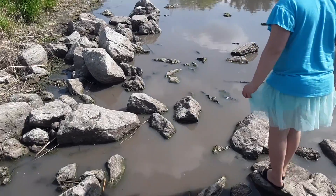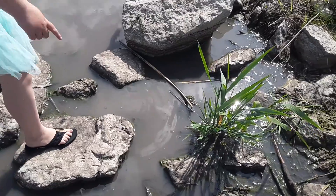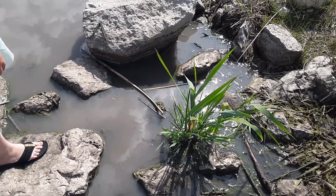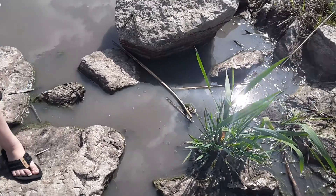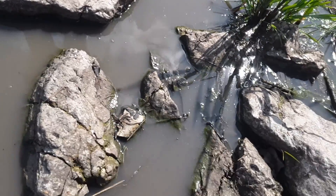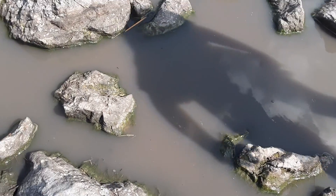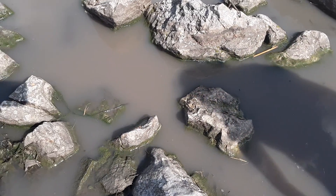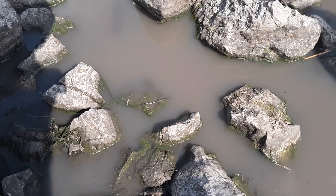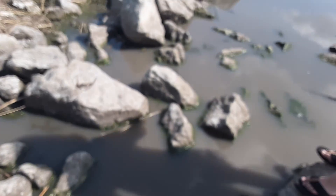Let's catch a tadpole. First you see little movements in water. And we've seen tadpoles here. There's a tadpole.